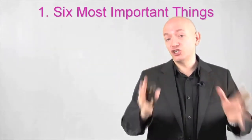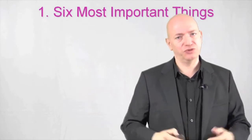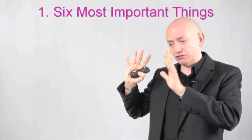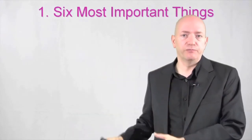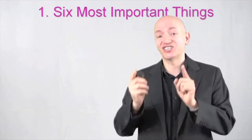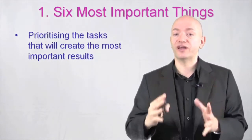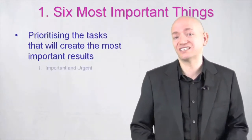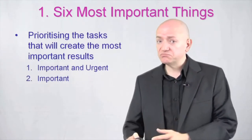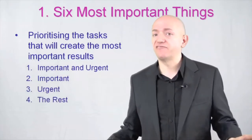First step is choosing the six most important things. We talked about an overzealous to-do list with 20, 30, 50 items on it. I prioritise the task list that will create the most important results — things that are important and urgent, things that are just important, things that are urgent but not so important, and finally, everything else.